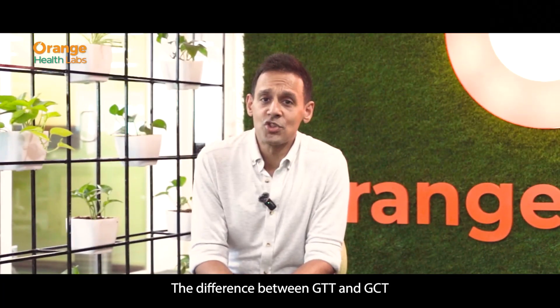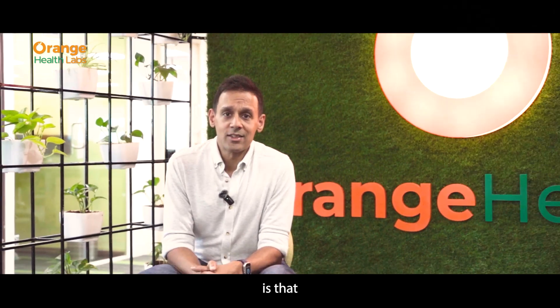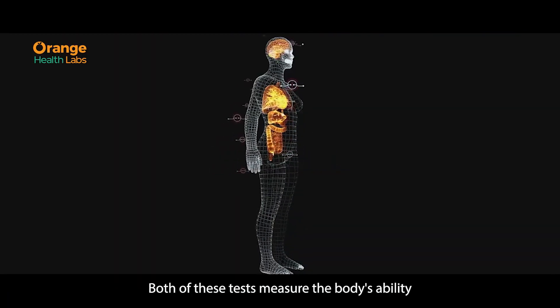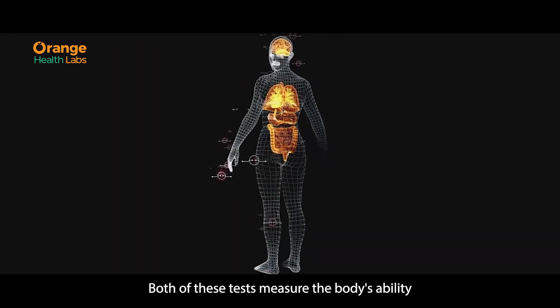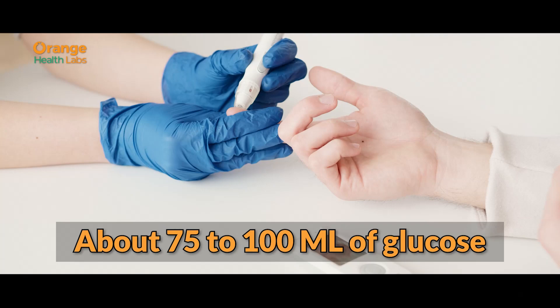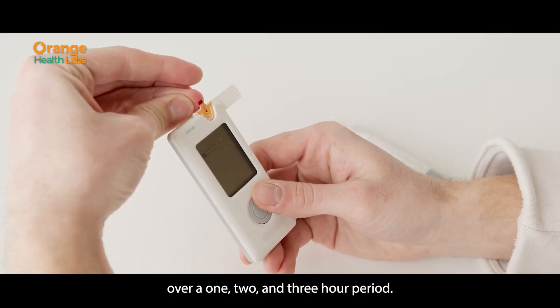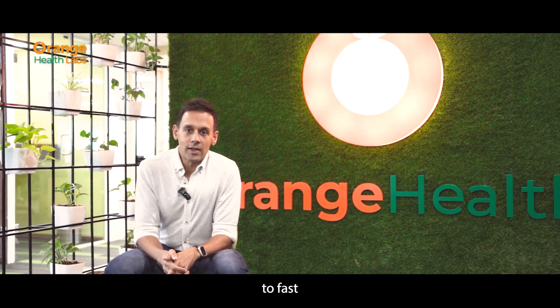The difference between GTT and GCT is that GTT is normally done in a fasting state, whereas GCT is not. Both of these tests measure the body's ability to absorb about 75 to 100 ml of glucose over a 1, 2, and 3 hour period. GCT does not require you to fast.